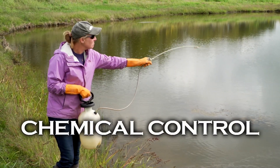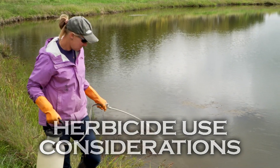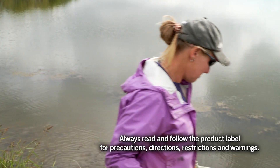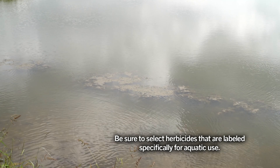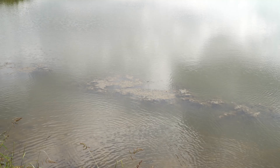Chemical control is best done in early spring, before plants start up and water temperatures are cool. Proper identification of aquatic plants is critical prior to applying herbicide. Different aquatic plants require different herbicides for control.